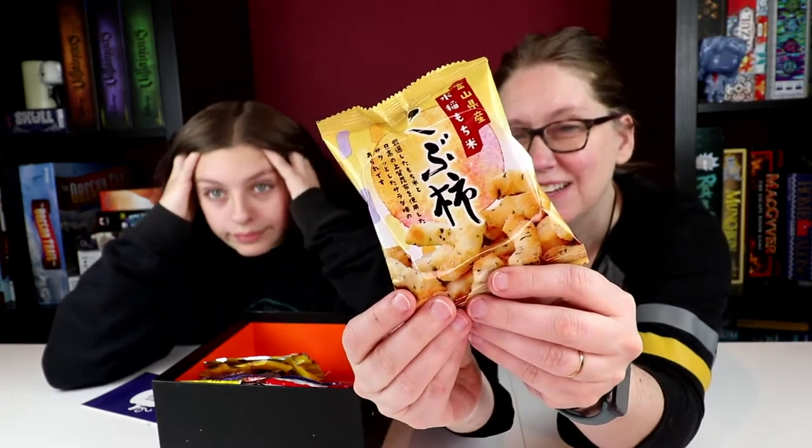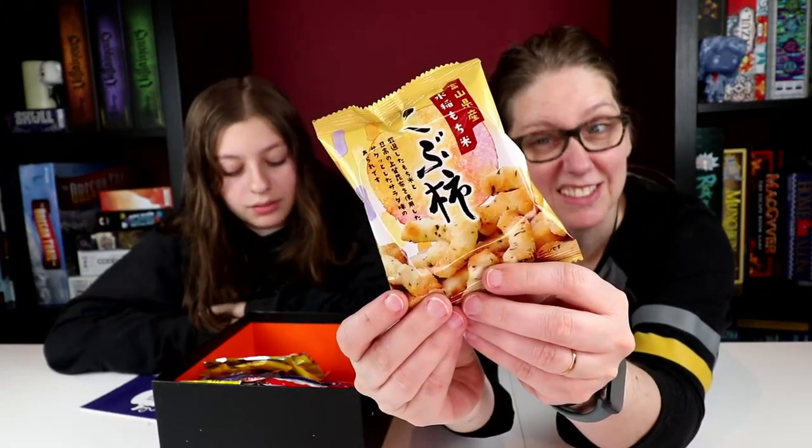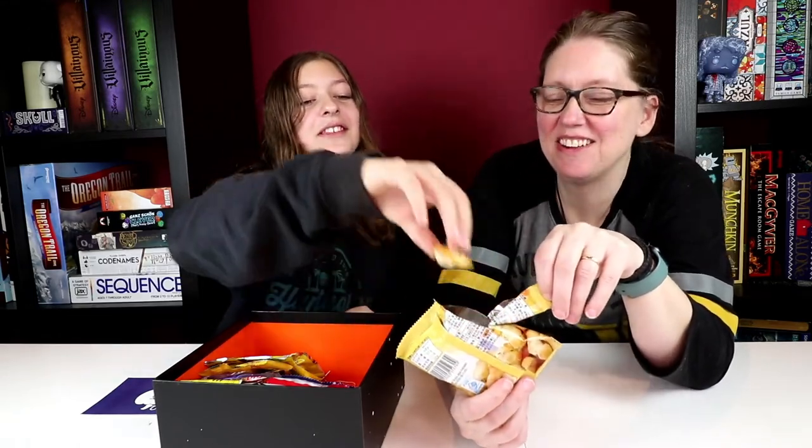Mochi rice cracker. We are big Japanese rice snack fans, so I'm sure we will like this one. I like these — I can taste the salt in the sea. Must be the seaweed part.